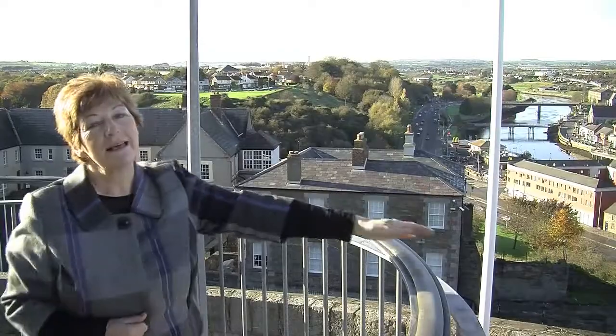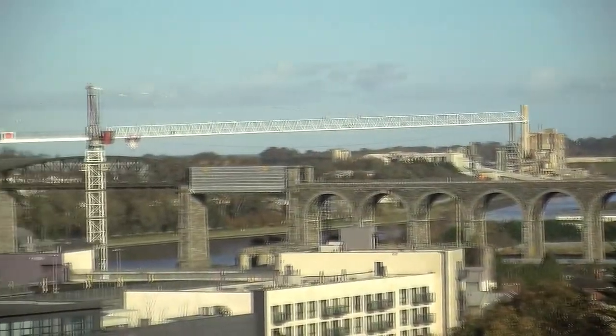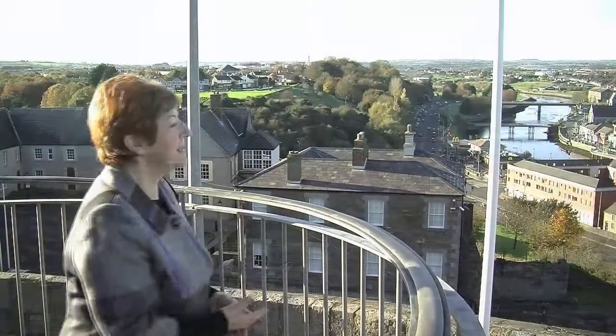The River Boyne of course — the old storied river that flows through our town here to the Irish Sea, just four miles to the east. And what crosses it now? The wonderful Boyne viaduct, bringing the train from Dublin to Belfast right across. There are many, many more things to learn about this historic medieval town.